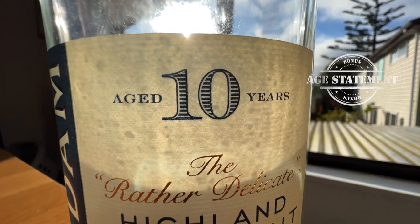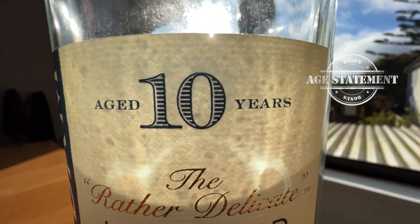And it gets a bonus point — the bonus point is an age statement, and that is on the label. I think the more information we can get on the label or on the box, the better it informs us about what we could expect from the whisky. So good work, GlenCadham — you're hitting all the points on this one.